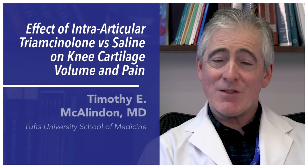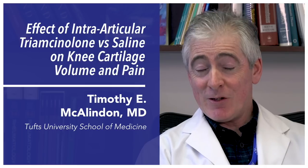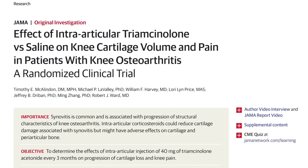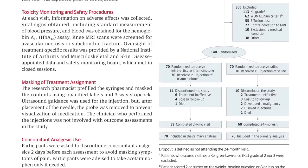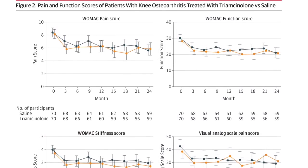Osteoarthritis is the commonest form of arthritis, and it's especially bad when it affects the knee joints. Despite the fact that it's very common and expensive, there is no treatment known to make a difference to its rate of progression. We now know that there's inflammation in osteoarthritic knee joints, so this study was done to test the hypothesis that by suppressing that inflammation — by giving intra-articular corticosteroid injections every three months — we might slow down the rate of structural progression.